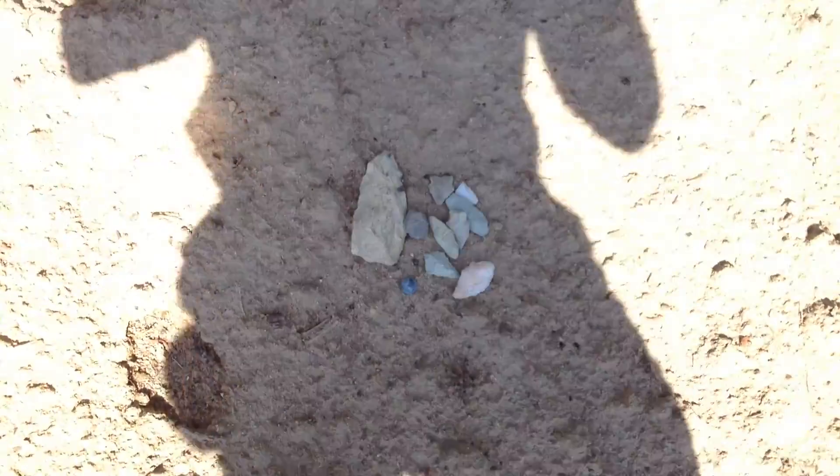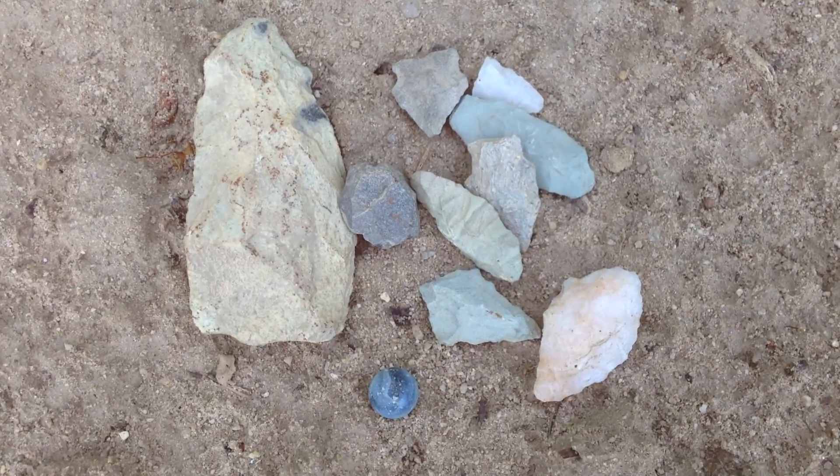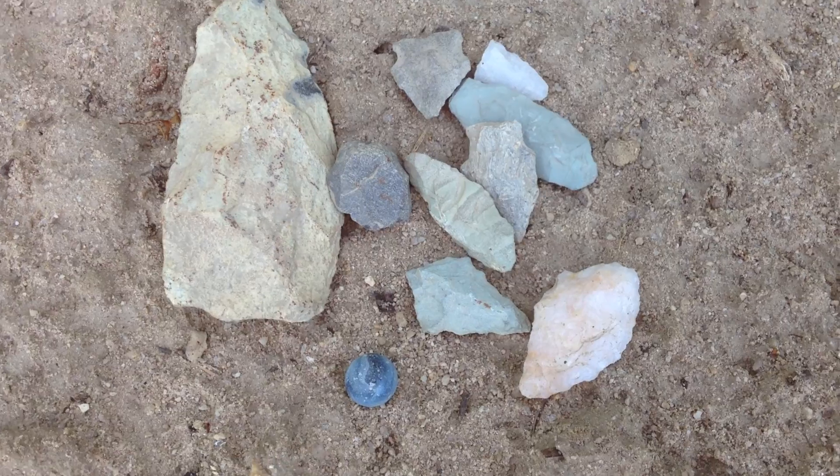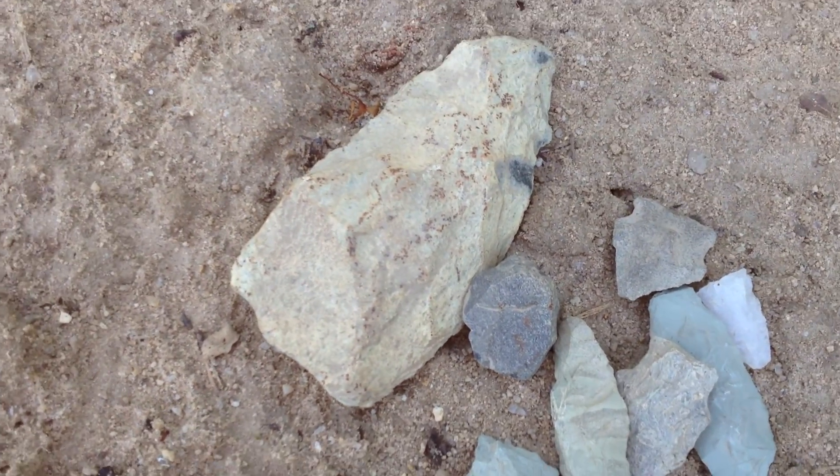I'm going to try to stay out of the shadows and use the shadows. I saw some stuff on the ground — I saw an edge, a round base, I'm sure of it. We're going to check it, but check out these rocks already. These are some sweetness that I've already got in the bag.